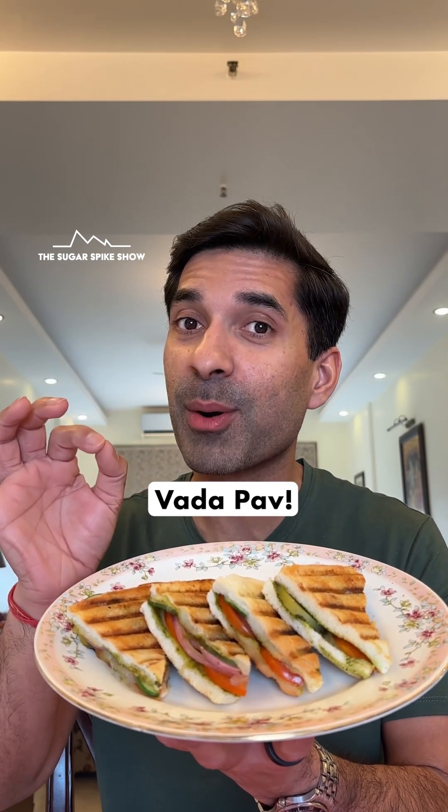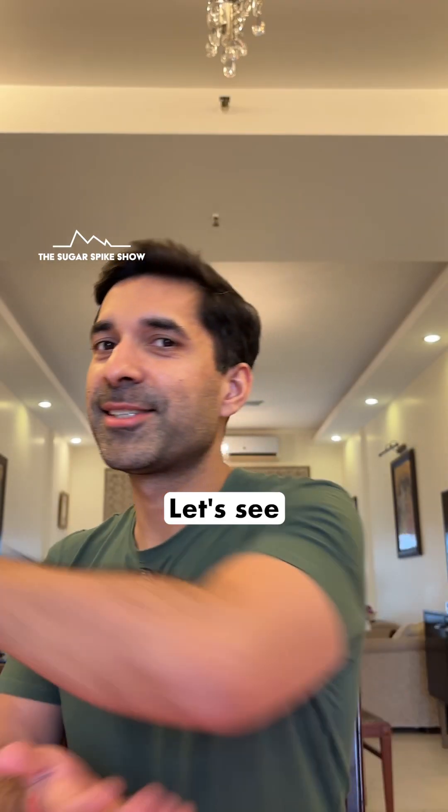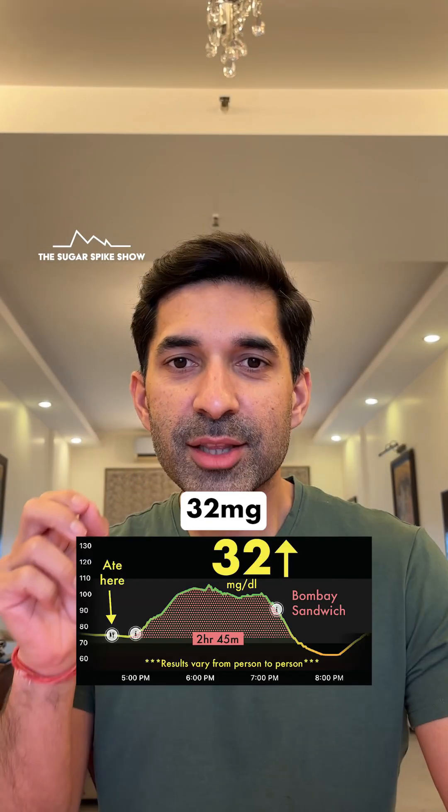Let's see how this compares to vada pav. Let's see what my glucose monitor says — 32 mg increase.